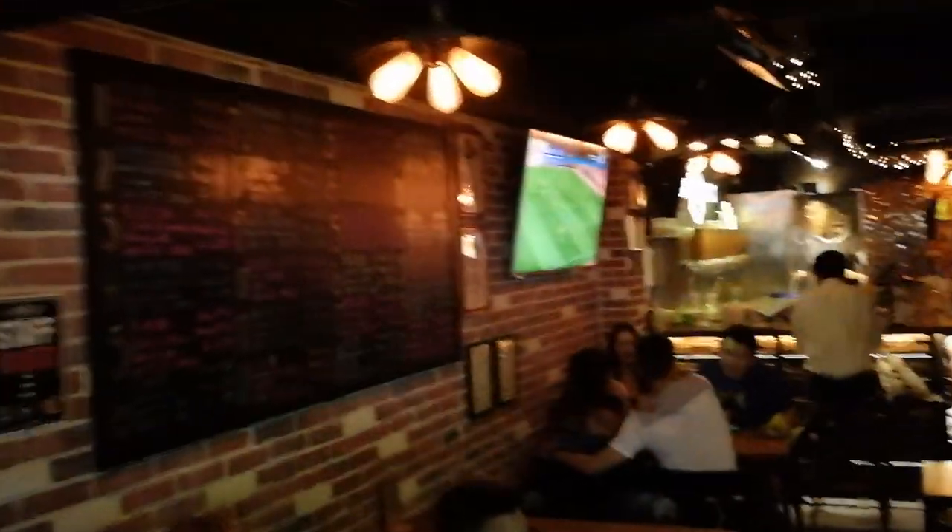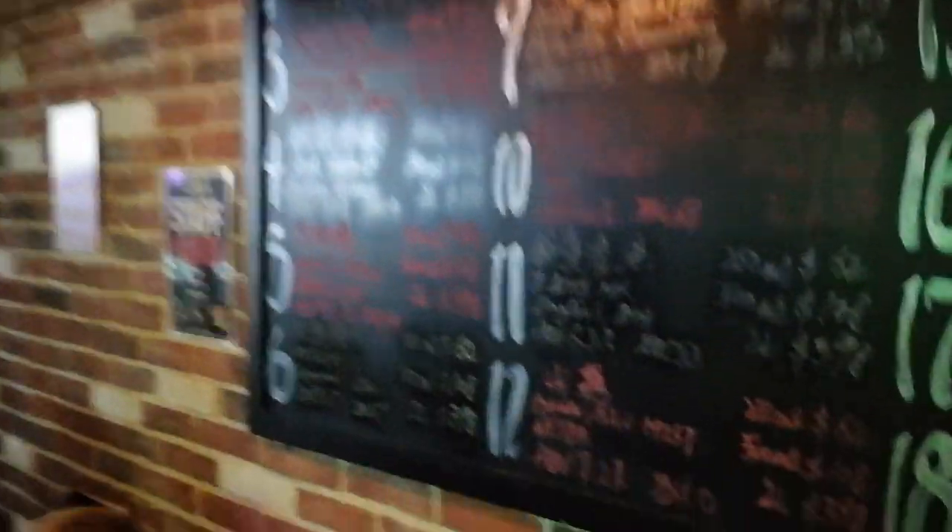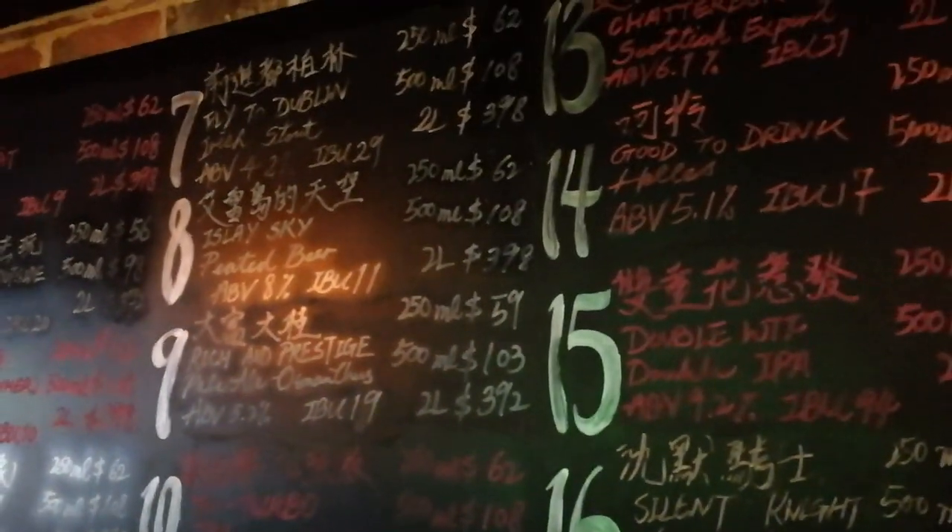They've got the football on as well, which is great. Really impressive tap list here: wheat beers, IPAs, sour beers, black IPAs, Irish stouts.